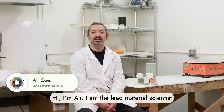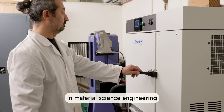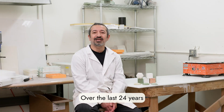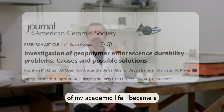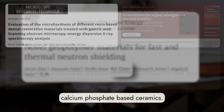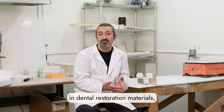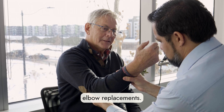Hi, I'm Ali, the lead material scientist of GeoShip. I completed my master's and PhD in material science engineering in the ceramic division. Over 24 years of academic life, I became a bioceramic expert working on calcium phosphate based ceramics — starting with dental restoration materials, hip and knee joints, and elbow replacements.